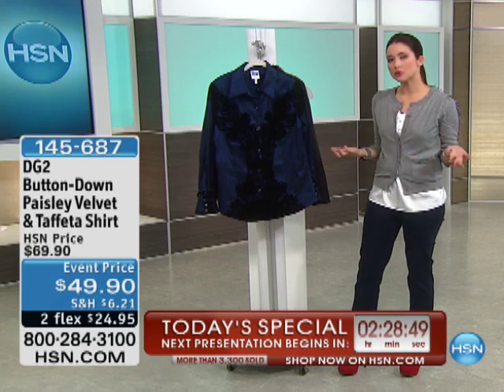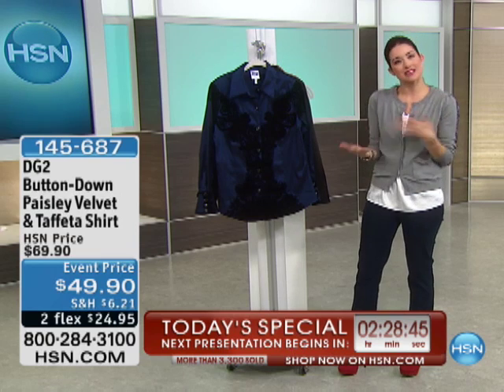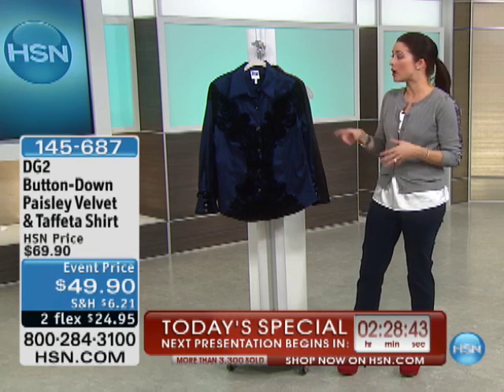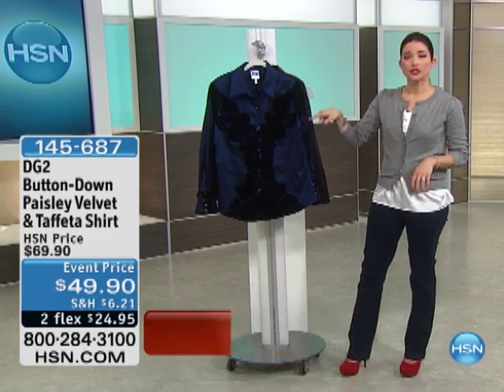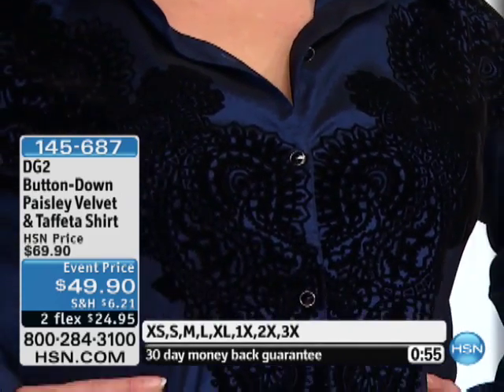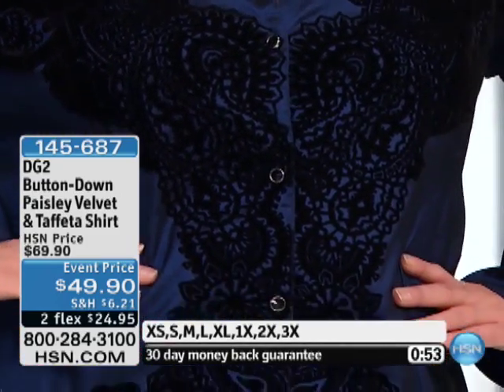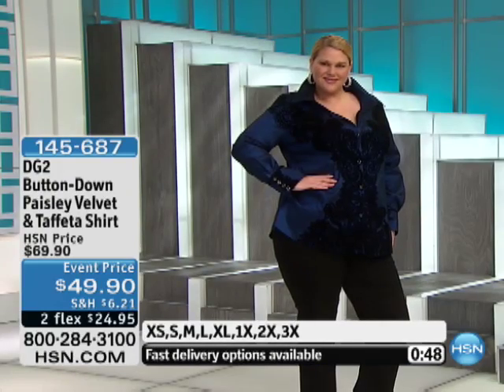And really, it's just a unique-looking top as well. We're all looking for those pieces that are just something different, something that you don't see everywhere, and that's really what this is all about. Two FlexPayments, only $24.95. This is 28 and a half inches in length — navy stretch taffeta, then black flocked velvet paisley motif.